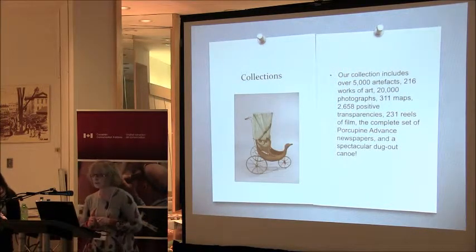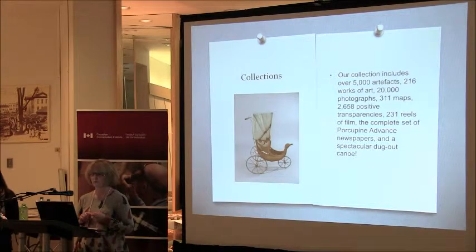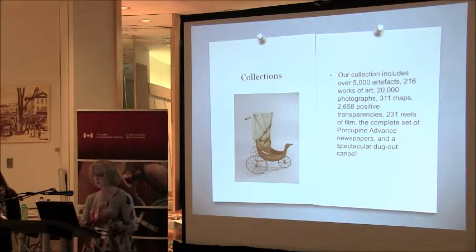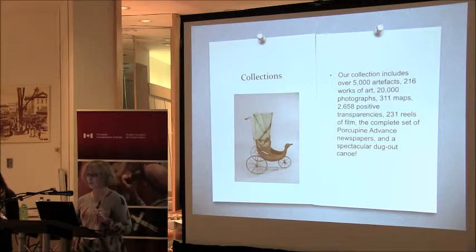Our collections include about 5,000 artifacts, 216 works of art, 20,000-plus photographs, 311 maps, 2,658 positive transparencies, 231 reels of film, the complete set of the Porcupine Advanced newspapers in hard copy, and a spectacular dugout canoe dating from the mid-15th century.